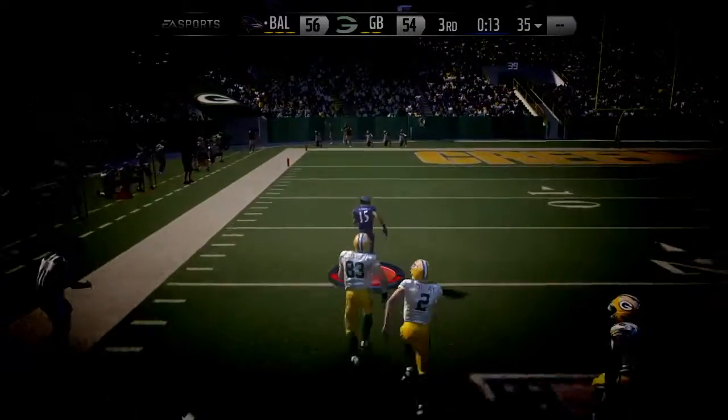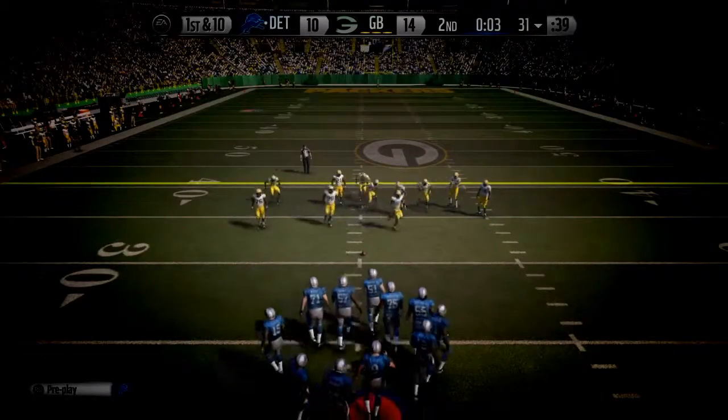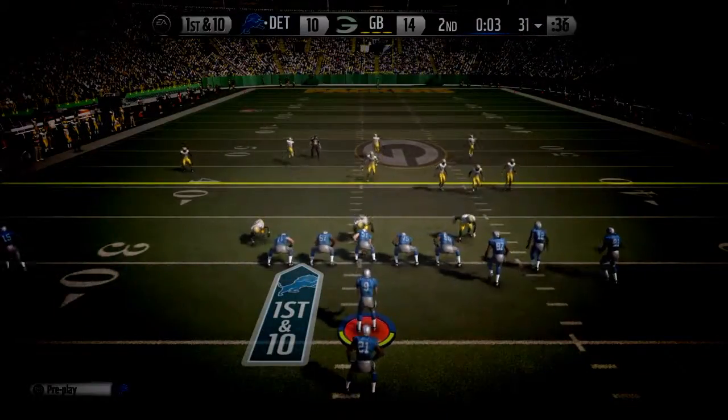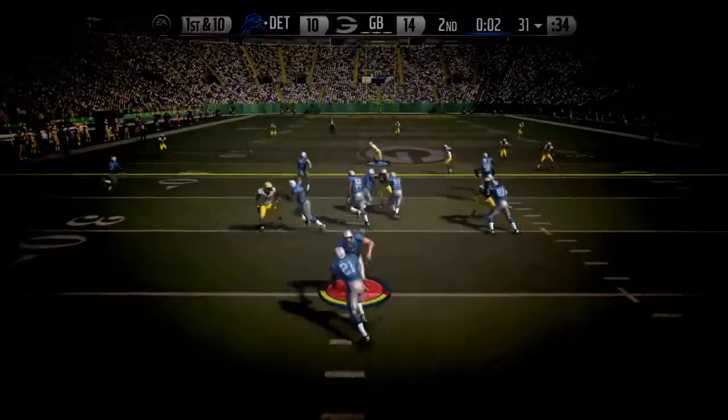He breaks free and has some space to work with. This will be the last play before halftime — first down at the 31.